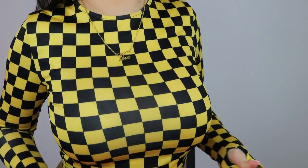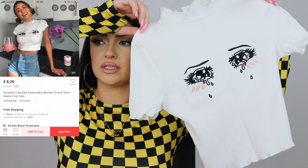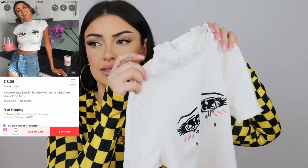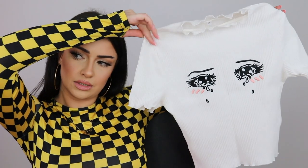Next is a long-sleeve crop top with thumb openings — the one I'm wearing right now. It's very cute and not see-through. I paid five euros and sixty-three cents and got it in a large. I wish the sleeves were a little longer because it's a bit of a struggle to get your thumbs in, but I still like it. Then there's this white crop top with crying eyes on the front and mini ruffles on the neck, sleeves, and bottom. I got it in medium — it's a little tight — and paid eight euros and twenty-two cents.